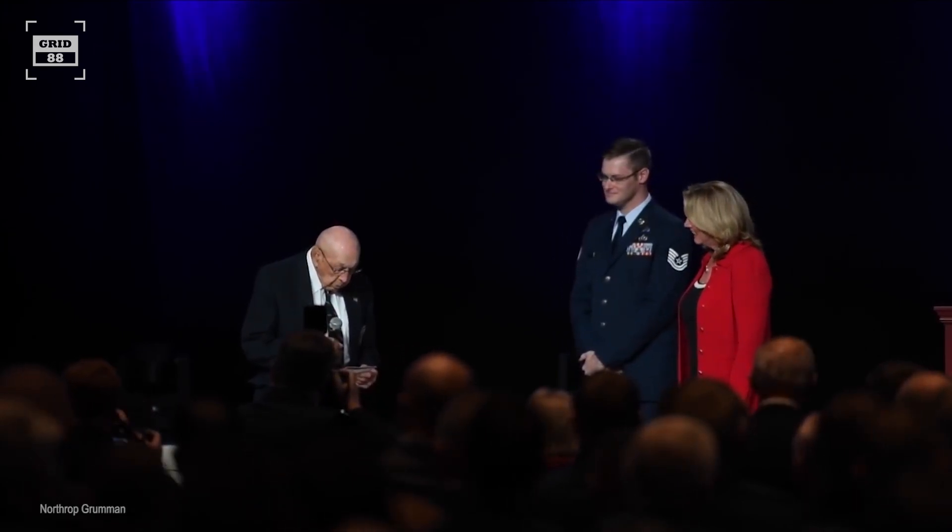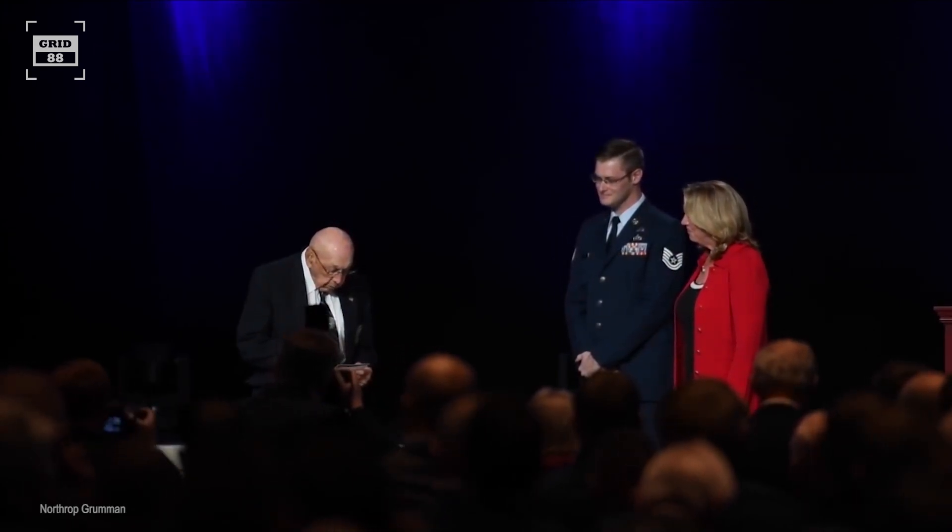I am very humbled to be here representing General Doolittle and the Raiders at the naming of the B-21 Raider, and wish they were here. We are deeply honored. Thank you.